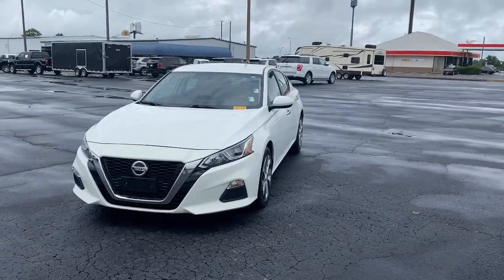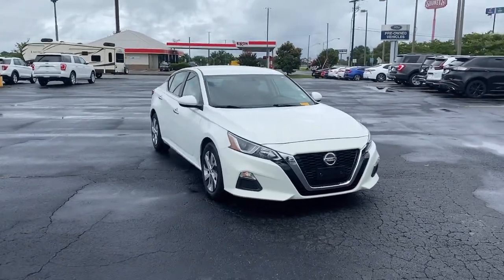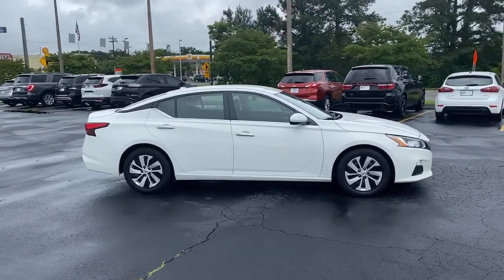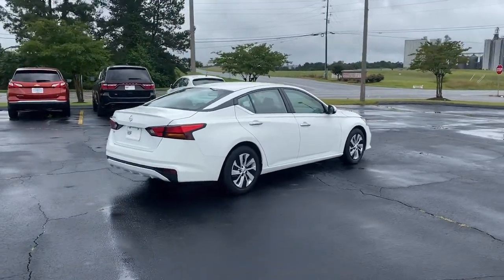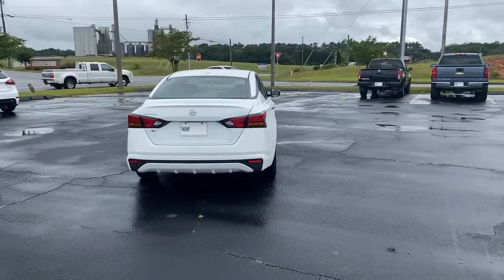Introducing the 2019 Nissan Altima. This vehicle is an outstanding buy with fewer than 45,000 miles on the odometer. This well-equipped Altima delivers big on style and substance. Spacious comfort, active safety and infotainment tech, available all-wheel drive, and athletic performance set this family-friendly midsize sedan apart from the competition.